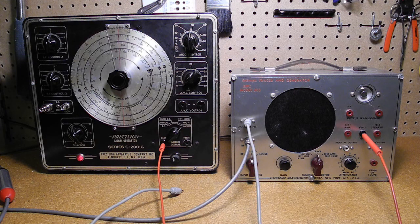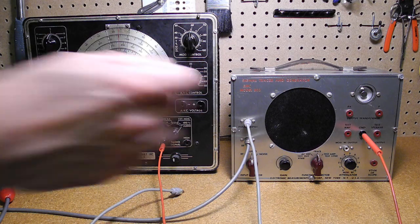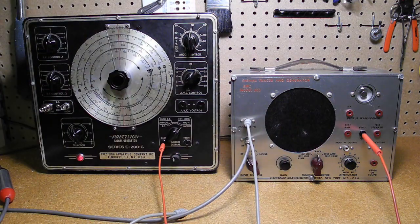Volume is controlled by the gain control. This mode would be used to trace audio through the audio sections of a radio receiver or amplifier. We can also trace an RF or radio frequency signal, for which we need to select RF mode and use the probe connected to the RF input.